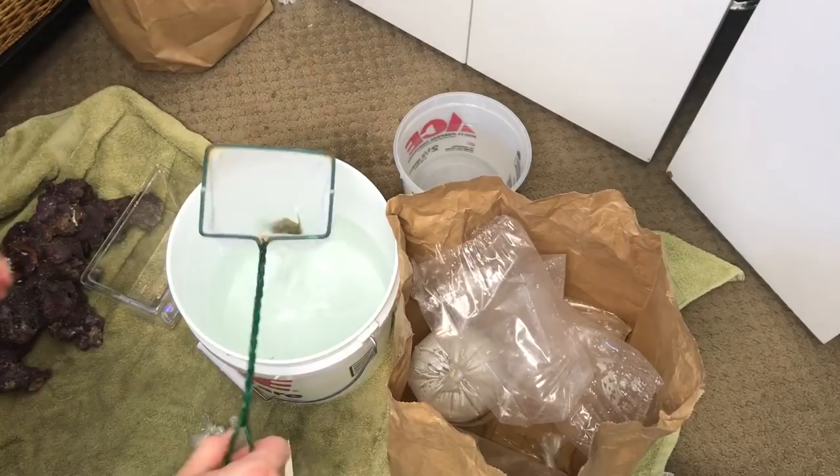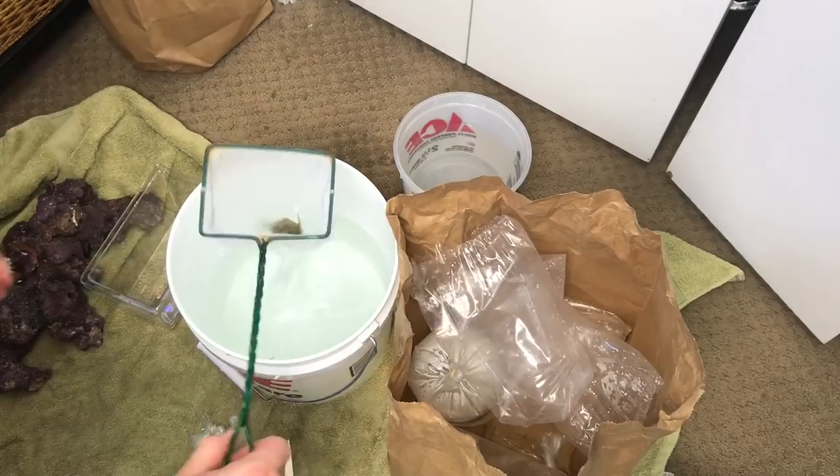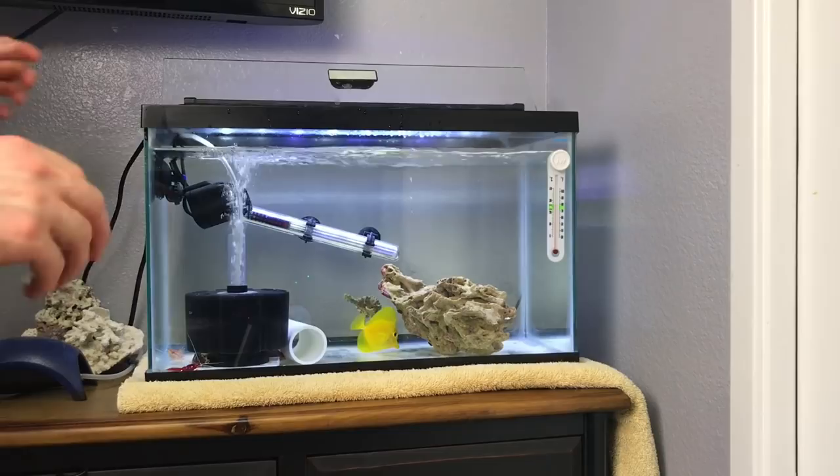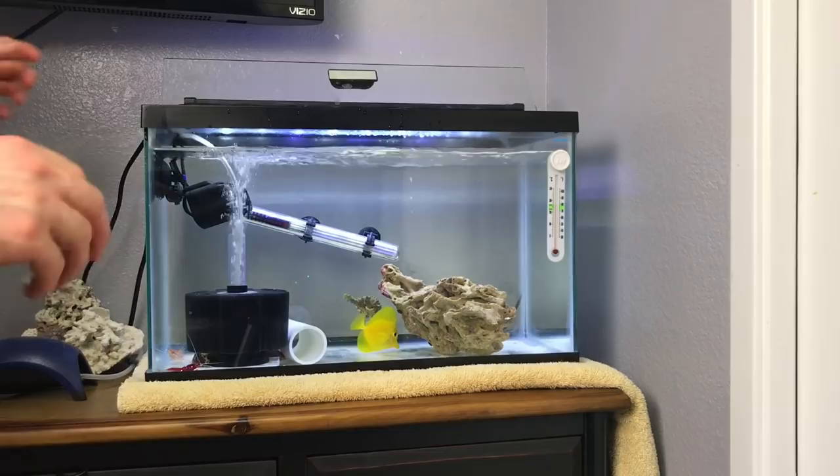Check out this guy — aptasia eating file fish. So I want things to be smooth in here for the new fish. I'm going to go ahead and scoot this thing back and start doing some changes.